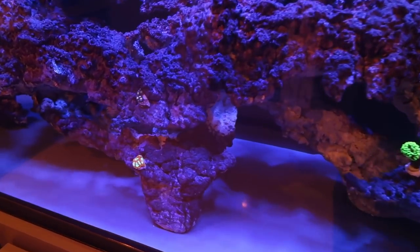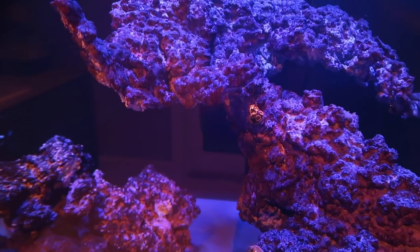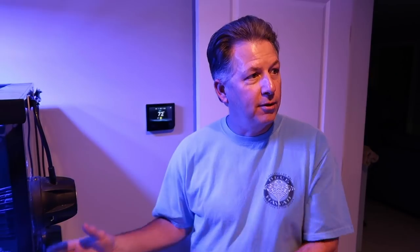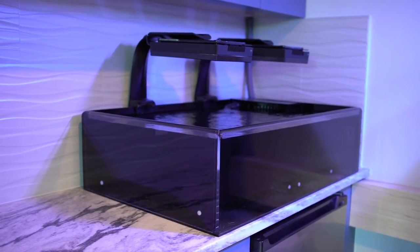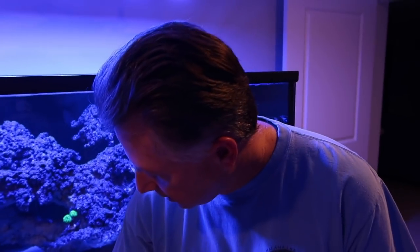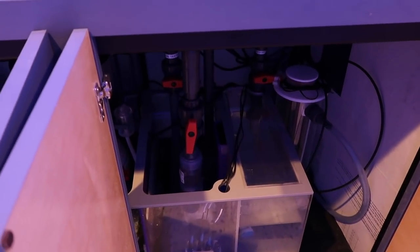Right behind us here is a 300 gallon tank. What made you want to put a 300 gallon down here? I don't want to come down here and be bored in this room - you have the space, you might as well use it. In my other house I had a 300 gallon already, but I wanted a secondary system completely separate from the system upstairs so I can have duplicate corals in both. If something happens in one, you've got a backup plan in the other. We've got a separate frag tank plumbed to this 300 for growing and fragging corals, with the sump and everything installed and plumbed underneath.